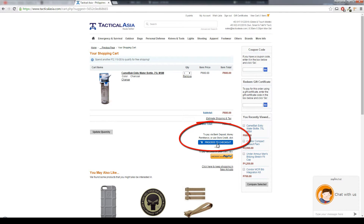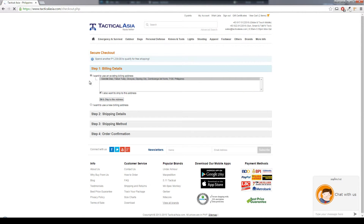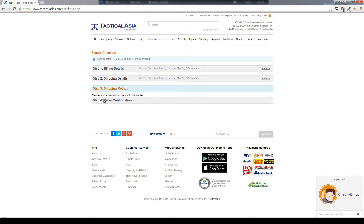After you have added your order to cart, click proceed to checkout. Input your billing and shipping address, or if you have one already saved in your account, click continue.